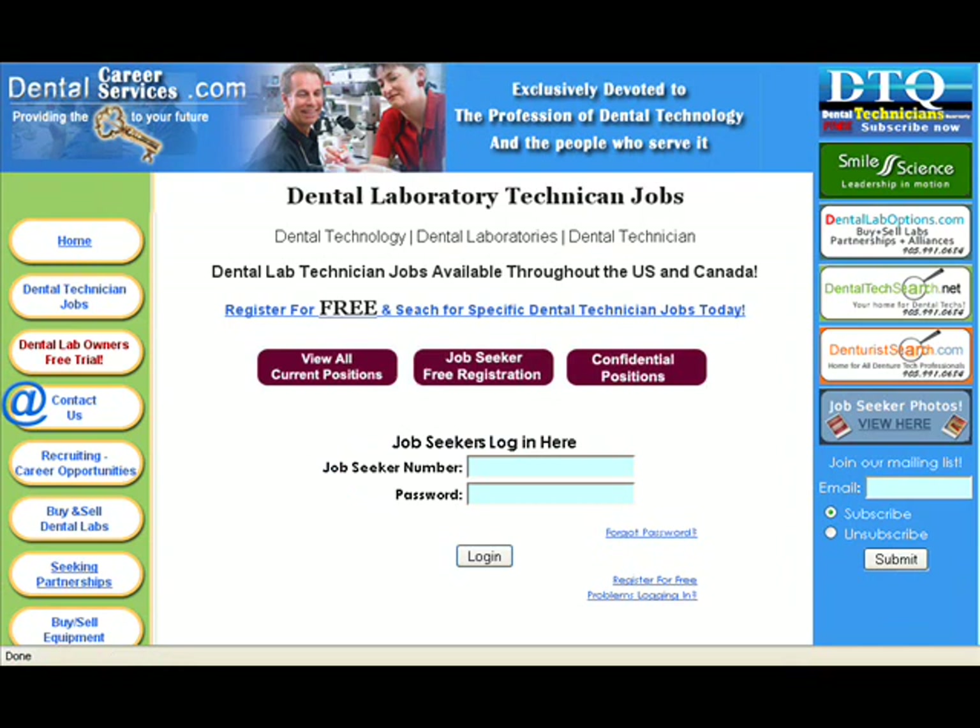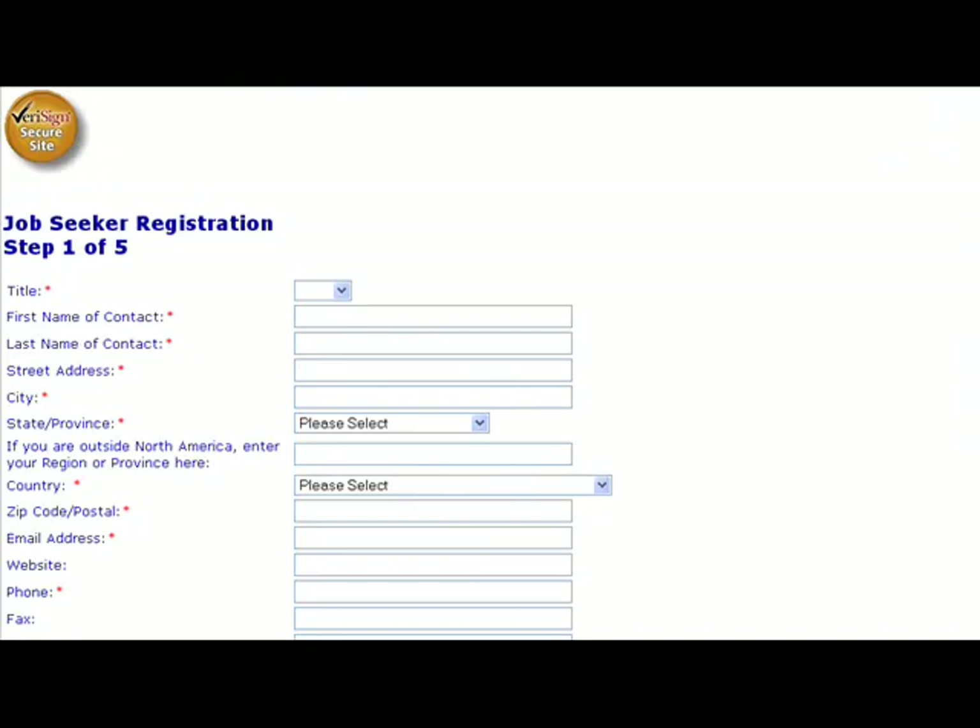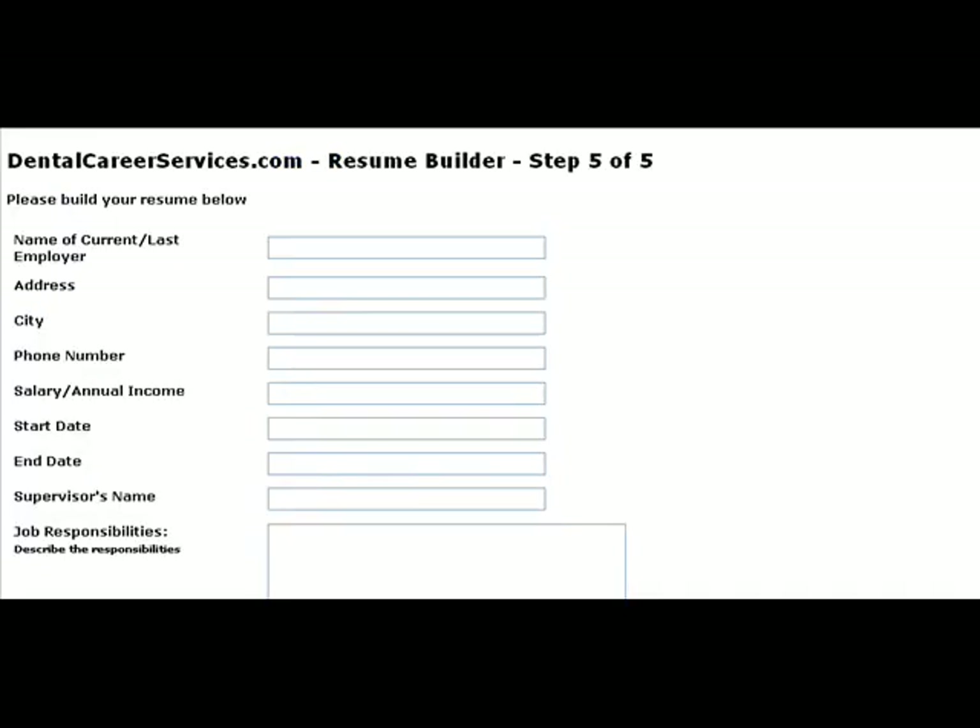This will bring you to our Job Seeker sign-in page. Please click the Job Seeker Free Registration button and complete it with as much detailed information as possible. Remember, this is a potential employer's first impression of you, so make it good.